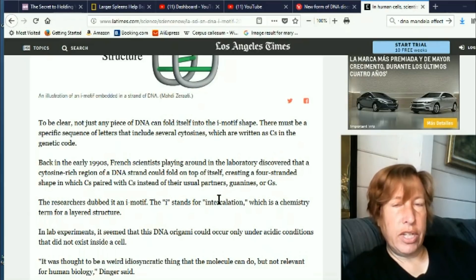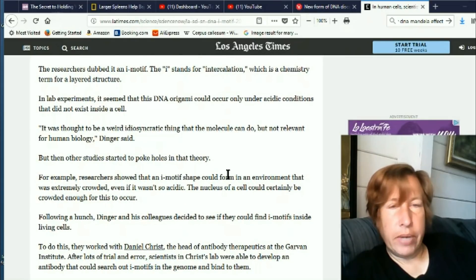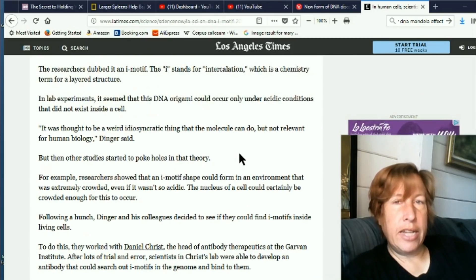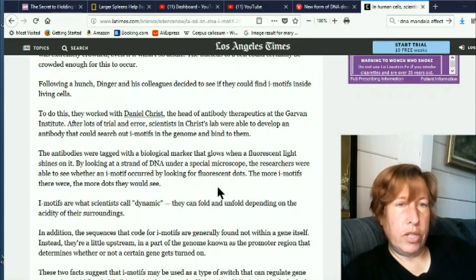What they didn't realize was that they thought it only happened in the lab — they didn't think it could occur in actual living cells. Recently, they checked in live human cells and found a bunch of these i-motifs there as well. You have to have a lot of cytosine, and then the cytosine bonds with other cytosine, which is unusual — C bonding with C's, that's a new deal.